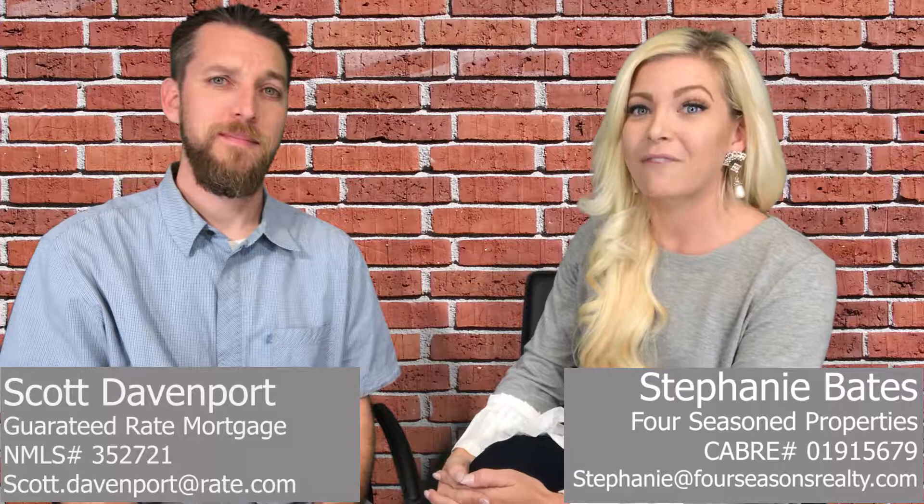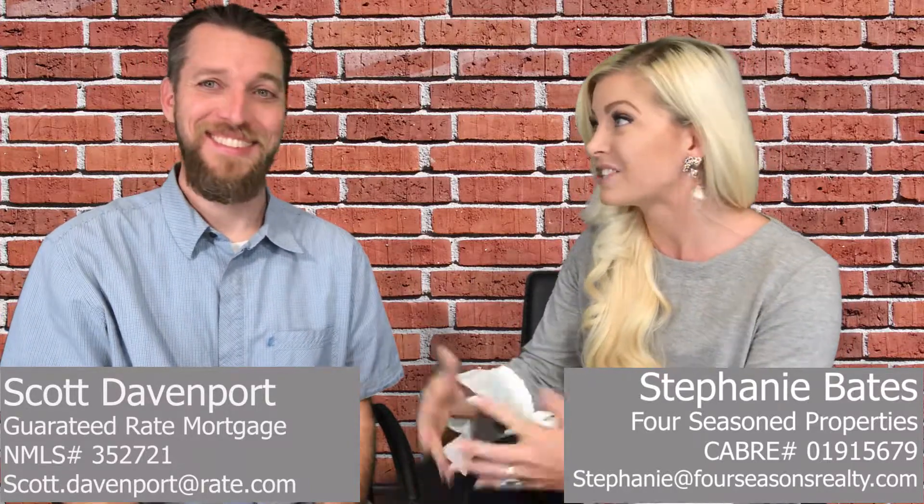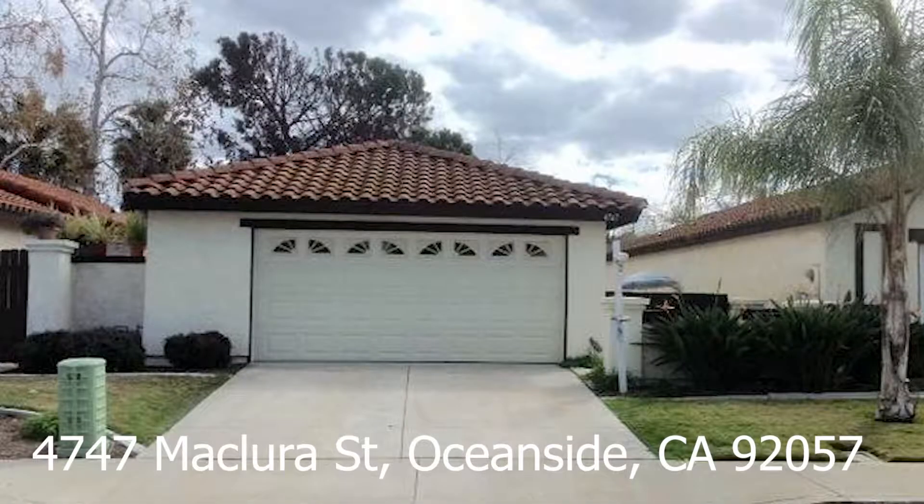The lowest price listing comes in at $425,000. There's nothing under $400,000 for a single-family detached home. That's insane. That's wild. But still, $425,000 is a great deal right now. It's hard to find anything in that range. So to find a single-family home even in the low $400,000s is still awesome. This one's located at 4747 McClura Street and it's a three-bed, two-bath, thousand square feet — cute little cottage, ready to go.